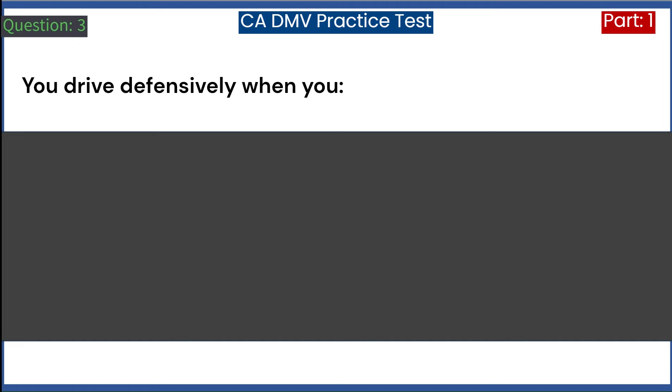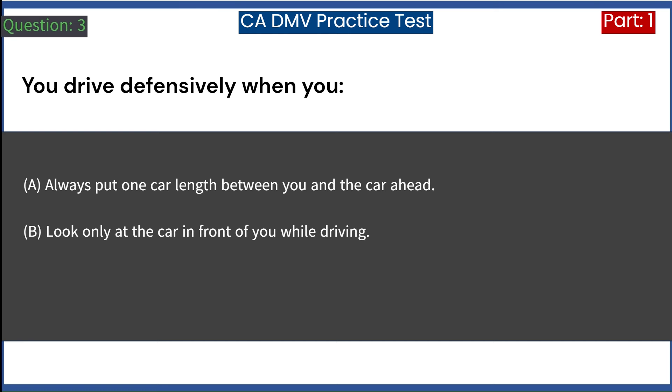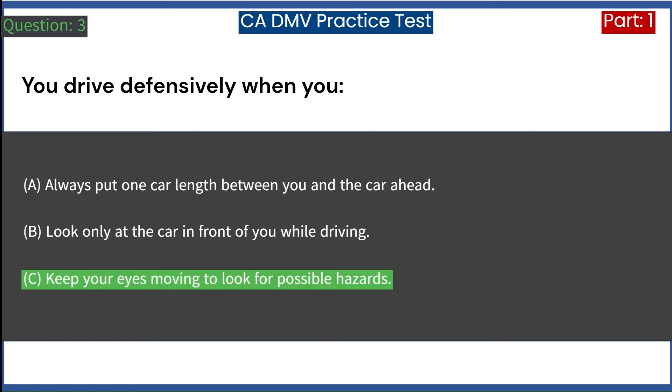You drive defensively when you: A. Always put one car length between you and the car ahead. B. Look only at the car in front of you while driving. C. Keep your eyes moving to look for possible hazards. Answer: C. Keep your eyes moving to look for possible hazards.